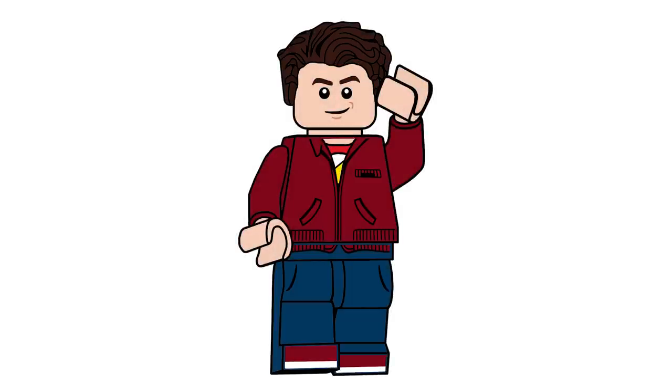Hello there everyone, Ash and Flash here and welcome into another video. Today we're going to be talking about all of these sets actually releasing in April. There are quite a few different dates in April where different sets are releasing, so without further ado, let's get started with tomorrow, April 1st.